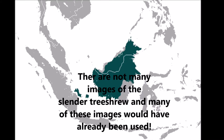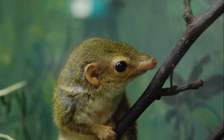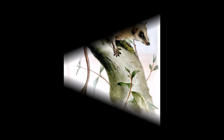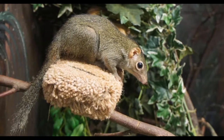Slender tree shrews: like many species of tree shrews, not much information is known about the slender tree shrew. The slender tree shrew is native to Indonesia and Malaysia. It has a slender build and, like many tree shrews, possesses a long tail. They have well developed hearing, smell and vision.